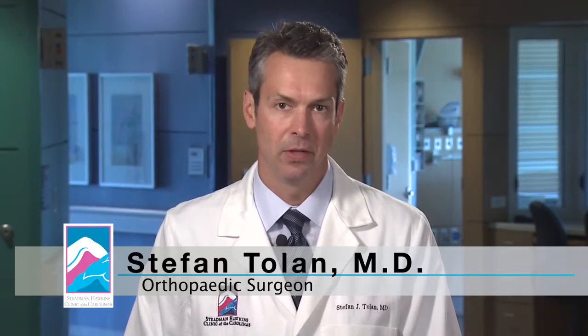Hello, I'm Stephan Tolan, one of the orthopedic sports medicine surgeons with the Stedman Hawkins Clinic of the Carolinas, part of the Greenville Hospital System University Medical Center.